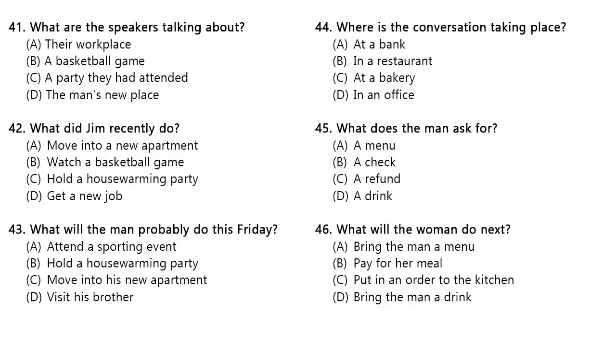Questions 41 through 43 refer to the following conversation. Jim, how is your new apartment? I really like it. It's really spacious and the rent is very reasonable. That's great. When are you going to invite me to see your new place? Well, I was thinking of asking some people over this Friday, but my brother got these free tickets to the basketball game. Number 41. What are the speakers talking about? Number 42. What did Jim recently do? Number 43. What will the man probably do this Friday?